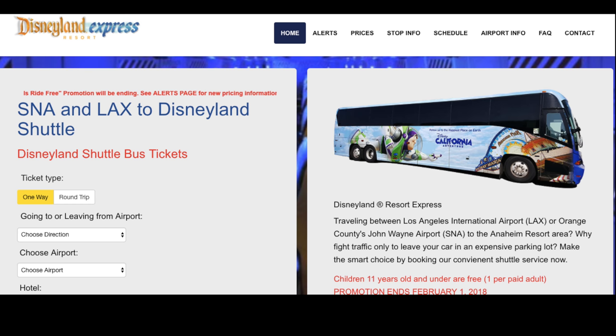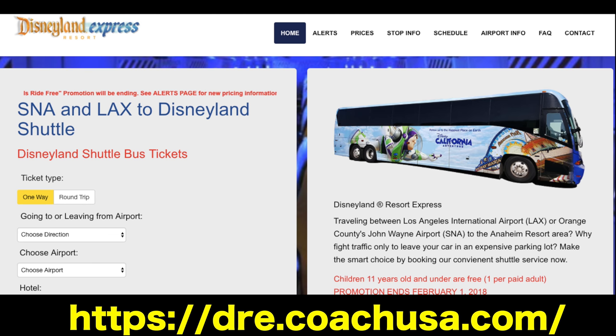The first tip is to go to the website. We've included the link to the website in the video and in the description. Go to the website and look at the schedule. The bus has a scheduled departure from LAX about once every hour, so take a look at those departure times. Also take a look at where the bus stops — the bus has specific stops in Anaheim at different hotels. So take a look at what those hotels are, if it's a hotel you're staying at or close to a hotel you'll be staying at. Be somewhat familiar with that schedule.